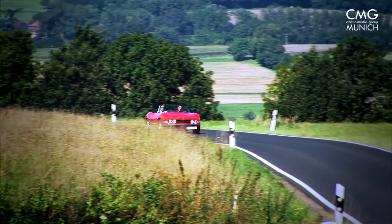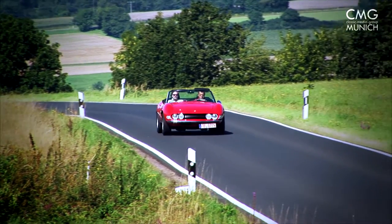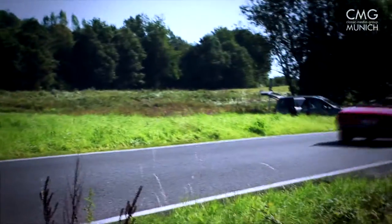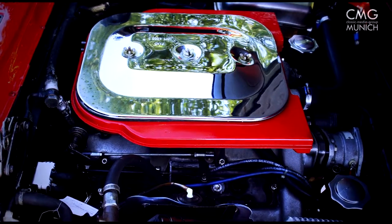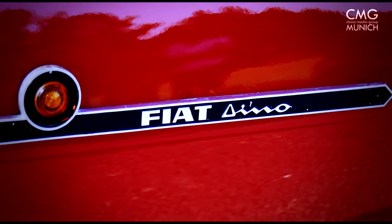At the latest, when the powerful motor is started, the Fiat Dino's high-profile relationship to Ferrari cannot be denied. Under the hood works a powerful V6 engine developed by Ferrari. The name Dino originates from Enzo Ferrari, in memory of his son Alfredino.